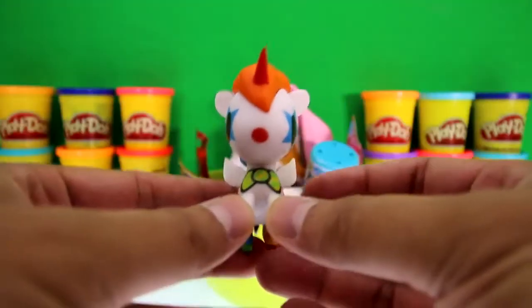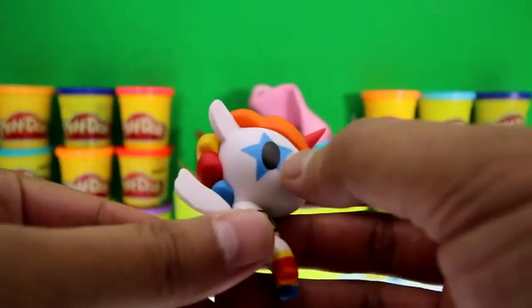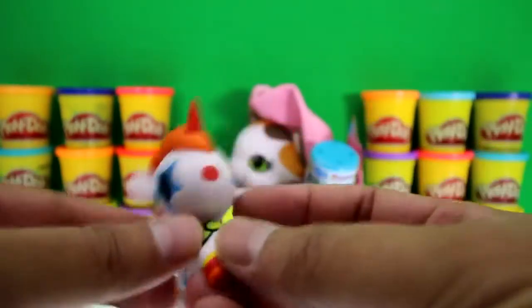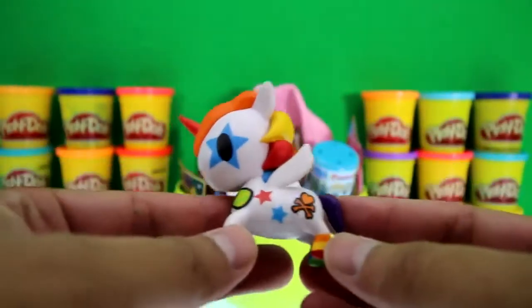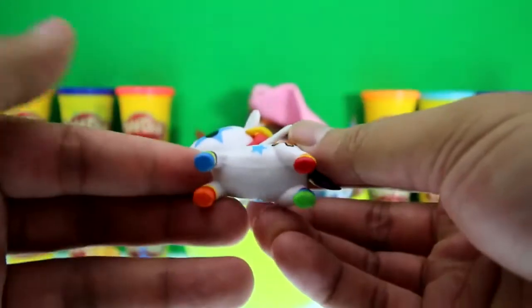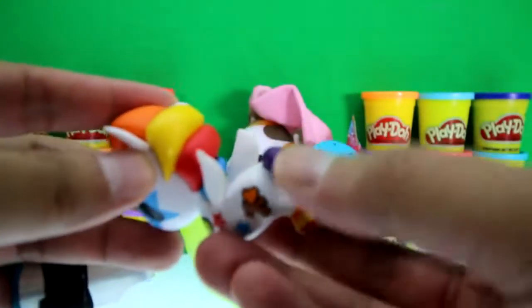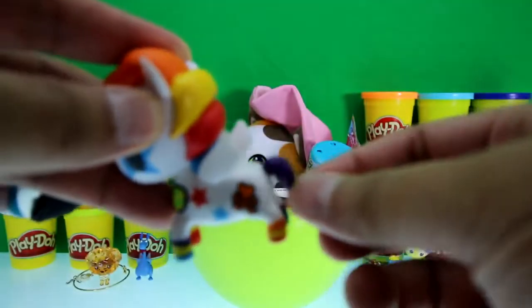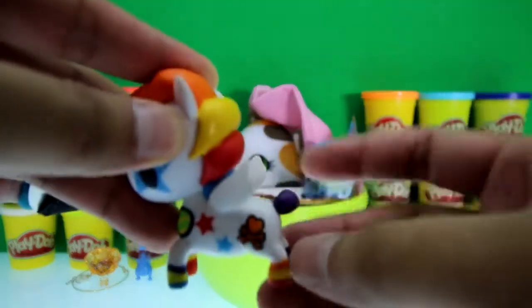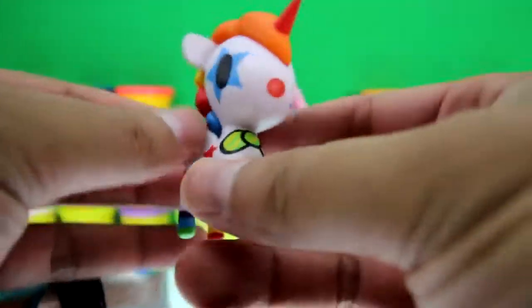Here's Bowie — be careful, Bowie's horn is really sharp! Look, there are stars on its eyes and it's so rainbow-colored — the hair, the feet, and the tail. Look, you can spin it, and it has little wings too. Awesome!